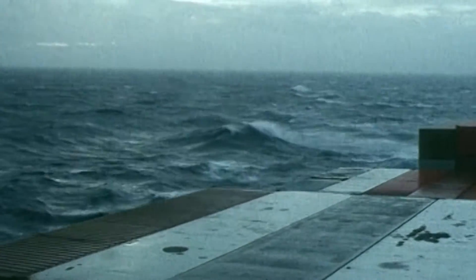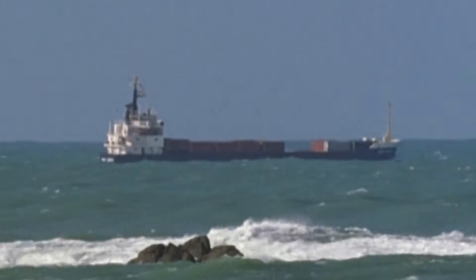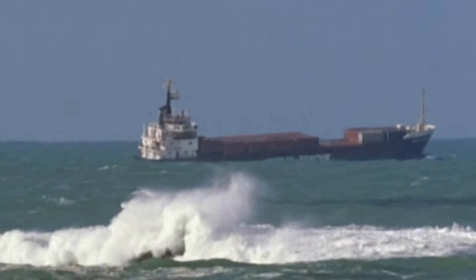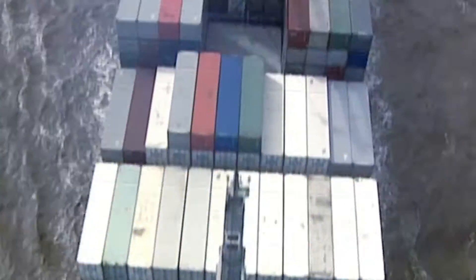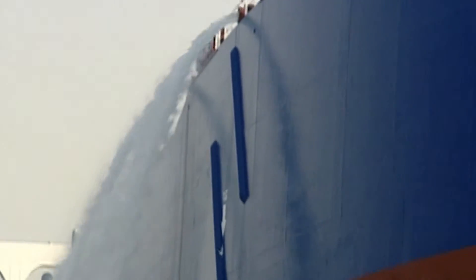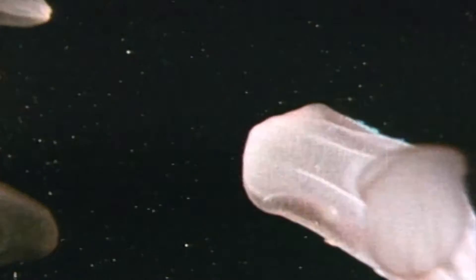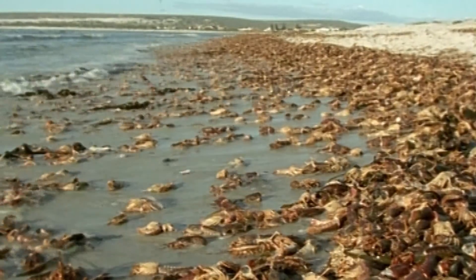For centuries, ballast water has been loaded in one port and discharged in another, often on the other side of the ocean. However, about 30 years ago, it began to emerge that it wasn't only water being ferried across the seas of the world. Various organisms were also being transported and released into new environments, where they sometimes thrive with devastating consequences.